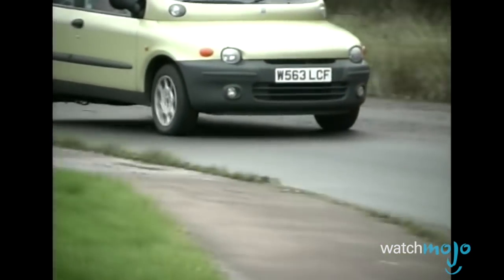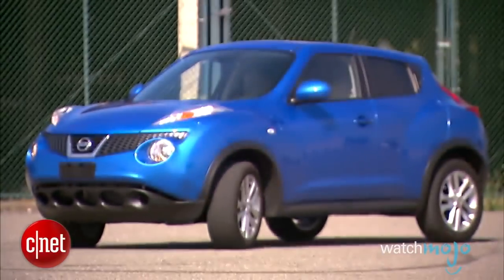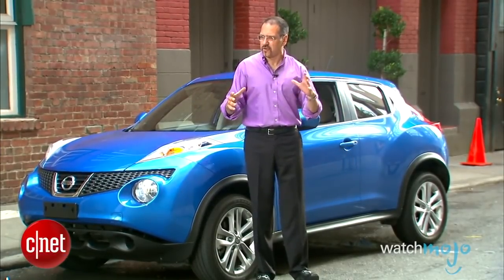For this list, it's all about the aesthetics, so even if a car performs or sells well, we don't care. Our sole concern today is just how painful the vehicle is to look at. Don't say we didn't warn you. But what they've got here is a very distinctive, kind of a compact, sporty crossover thing.